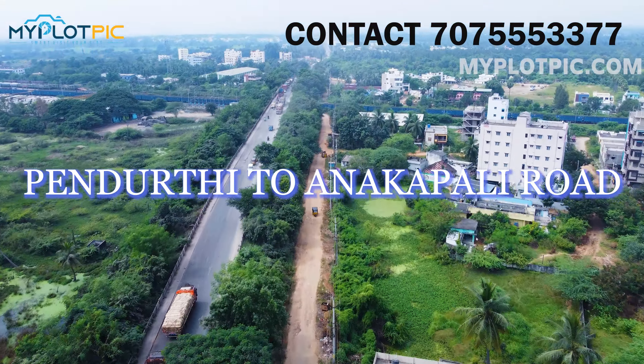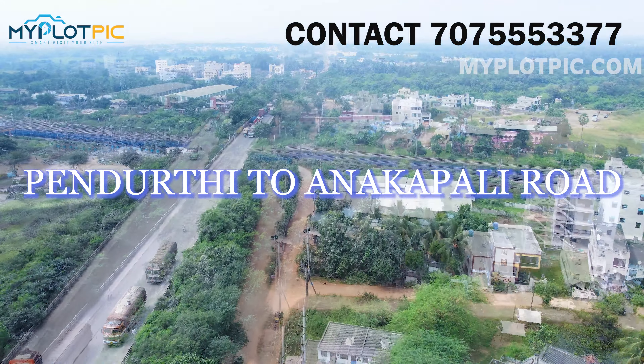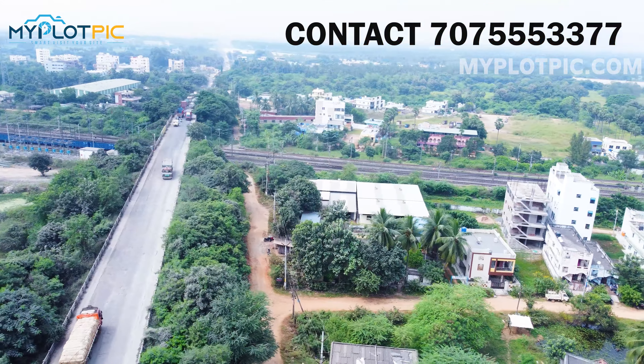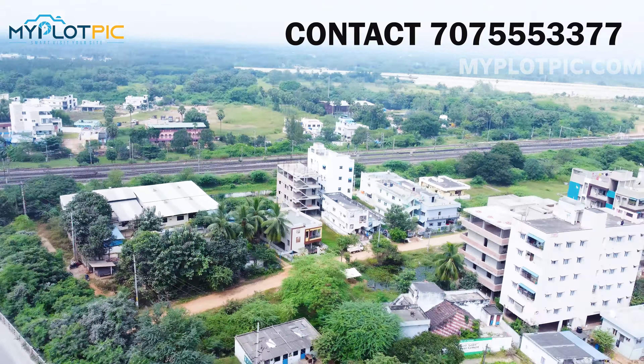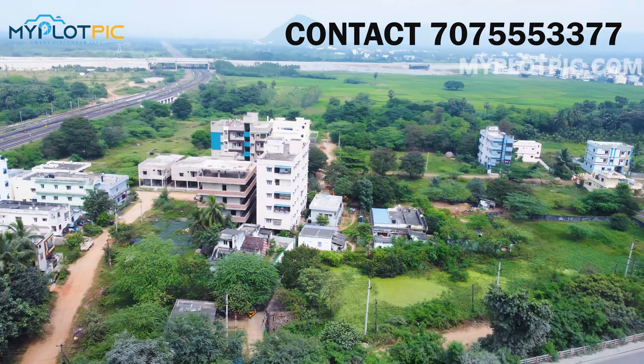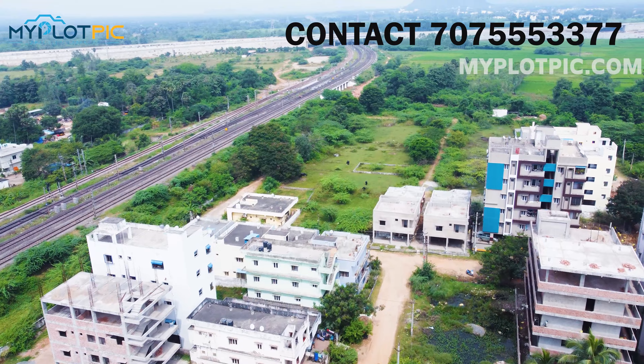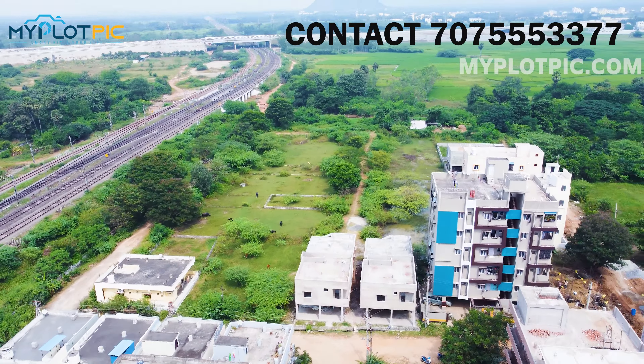We are looking at a 2BHK flat at 5th Junction, 700 meters away. We are looking at the 6-lane highway from Anakapalli to Anandapuram, which is also the National Highway from Anakapalli to Anandapuram.